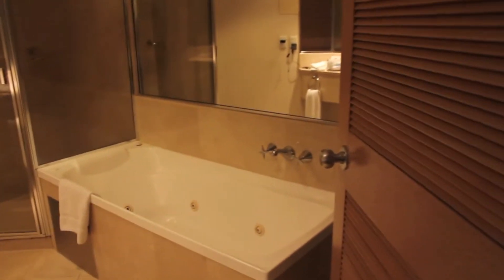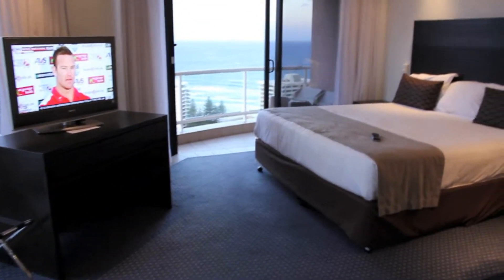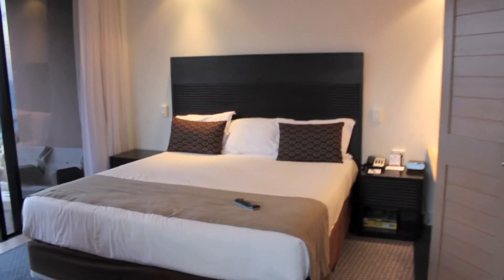Just want to take a moment to capture this lovely suite here in Gold Coast, Australia, better known as Surfer's Paradise. Nice little digs — junior suite, king size bed, plasma TV. Not too bad.